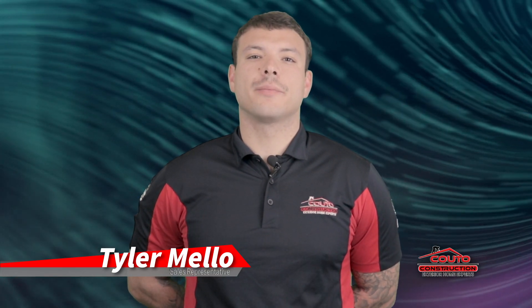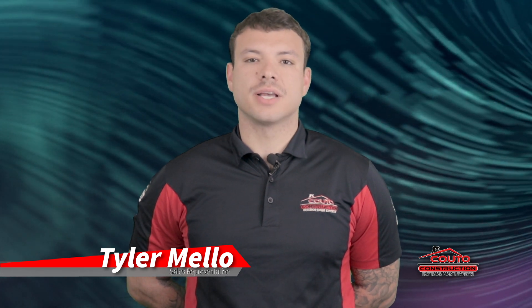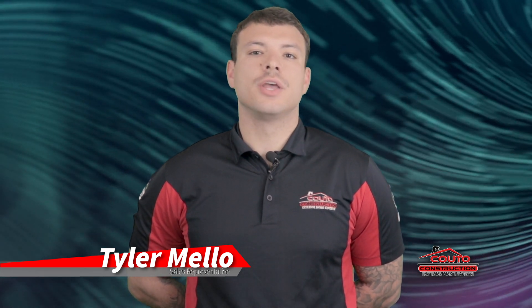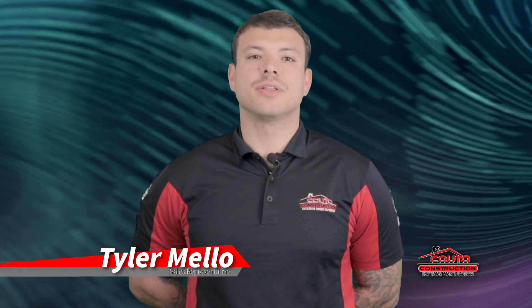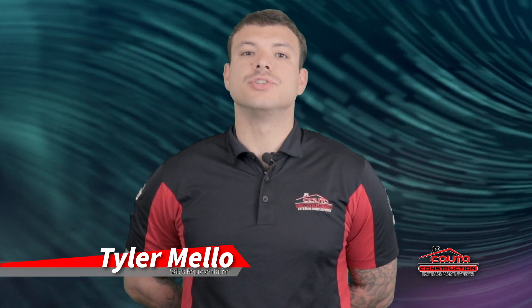Hello homeowners, today we're taking you on a behind-the-scenes journey of our roofing process, ensuring that from start to finish your experience is nothing short of exceptional. I'm Tyler, and let's dive into the seamless process that turns your roofing dreams into reality.